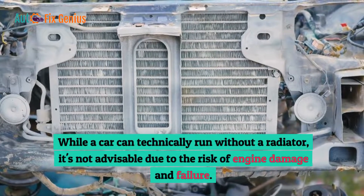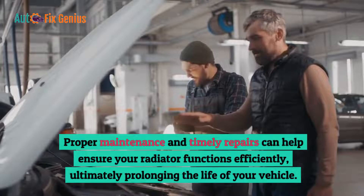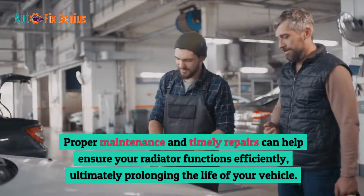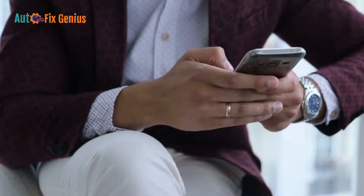While a car can technically run without a radiator, it's not advisable due to the risk of engine damage and failure. Proper maintenance and timely repairs can help ensure your radiator functions efficiently, ultimately prolonging the life of your vehicle. Visit Autofix Genius for more tips and information to extend your car longevity.